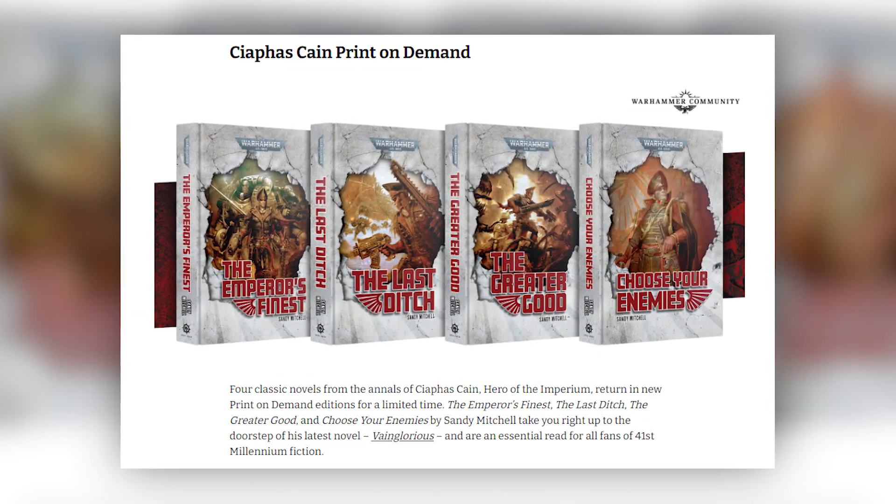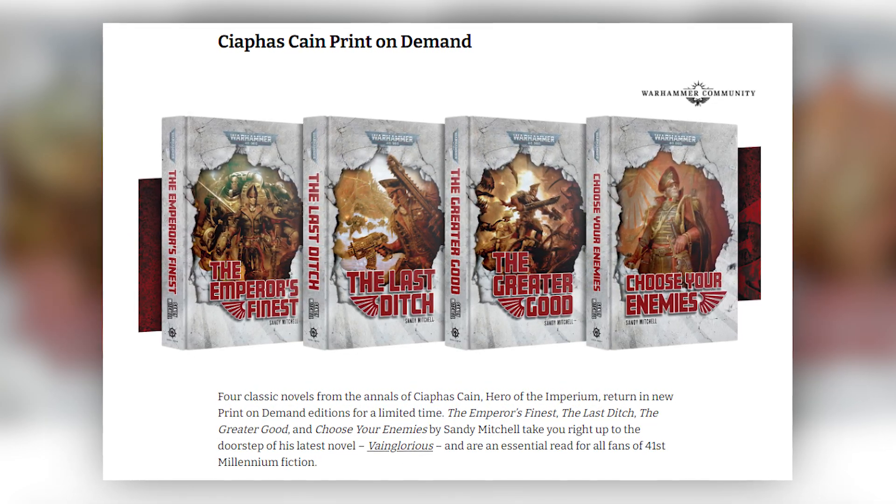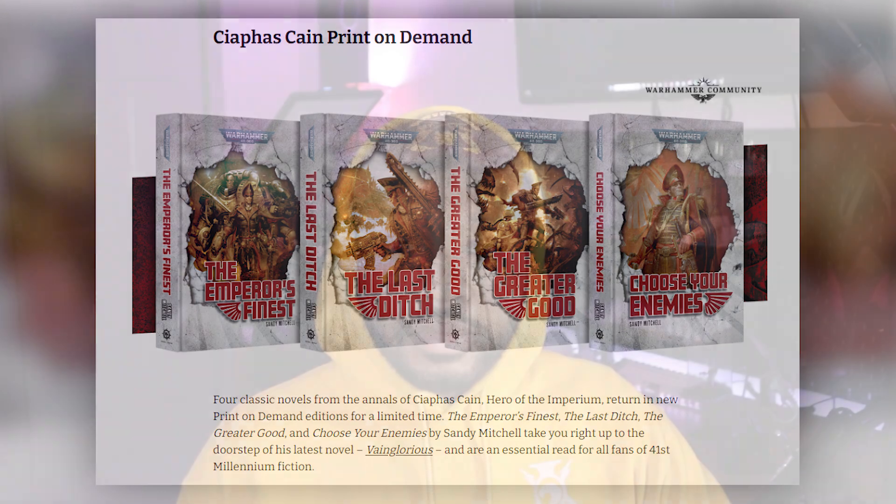The first four books in the Caiaphas Cain series will be available with special print-on-demand covers and will be available to pre-order for as long as the window is there. No word on how long it'll be up, but these things have ranged from a couple of weeks to a couple of months.